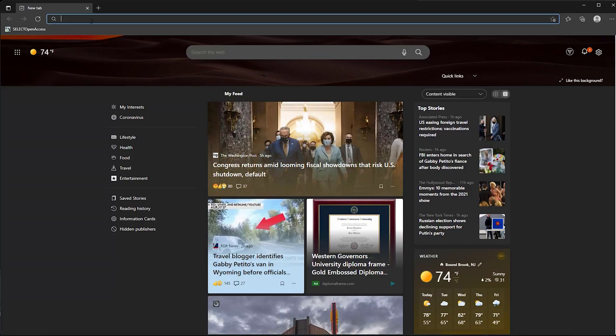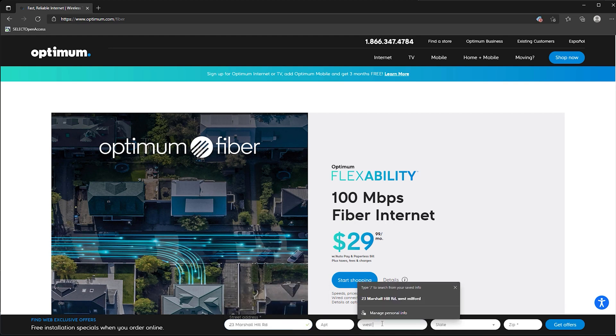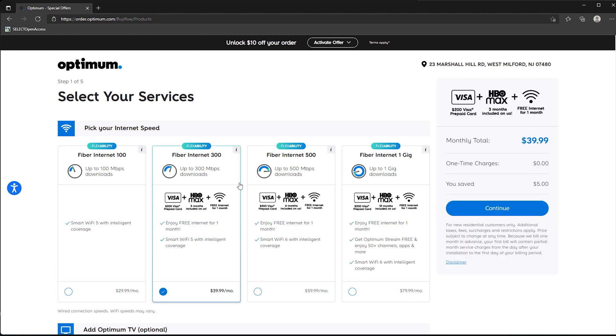The easiest way to see if you have fiber available is to navigate to optimum.com/fiber. Enter your home address and it'll tell you if it's available or not. If you have fiber internet available, you will see the option that shows fiber internet, and you can get it from 100 Mbps all the way up to 1 gig speed.